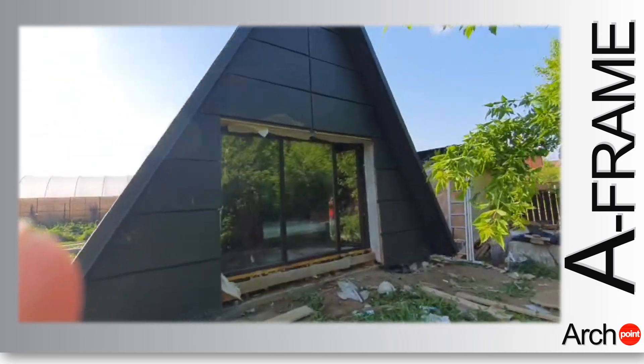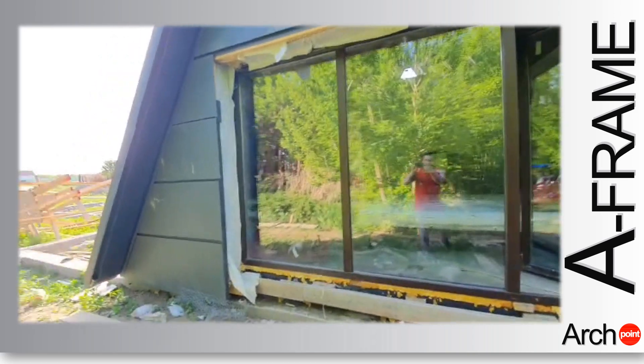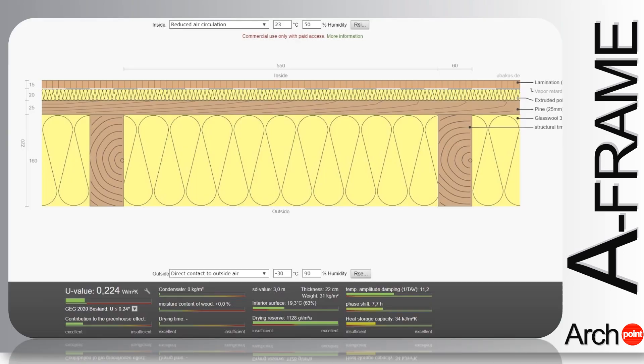In terms of thermal insulation, the performance of the A-frame is close to the heat transfer coefficient of a passive house, with a U-value close to 0.2, as seen in the simulation of the thermal system which is detailed below.